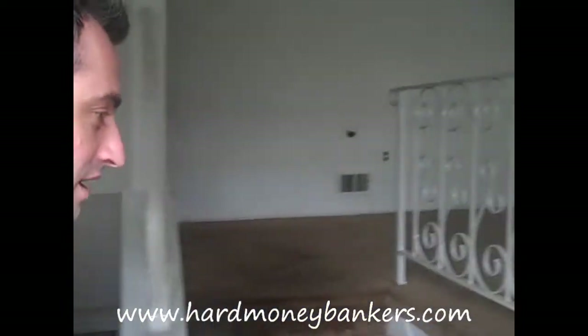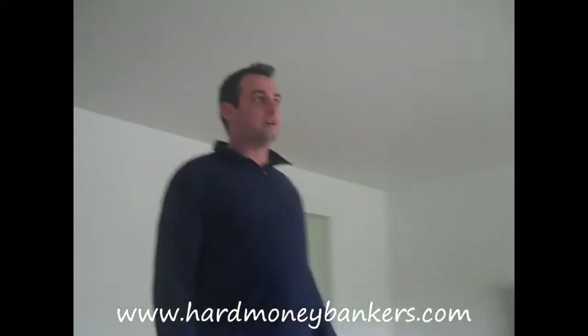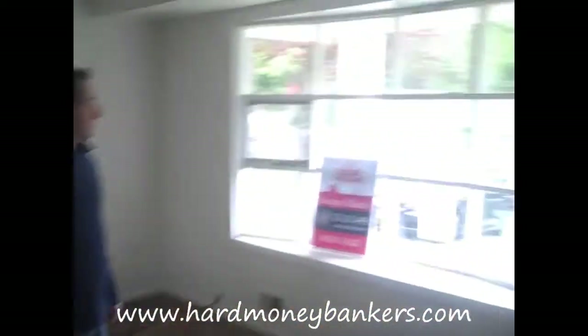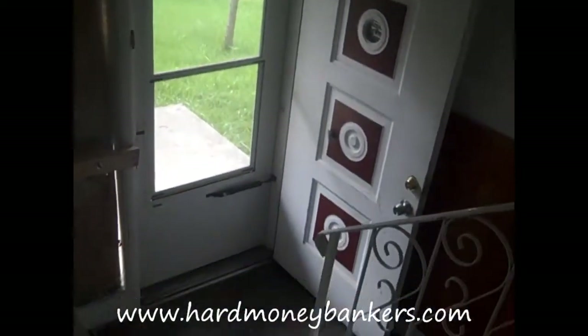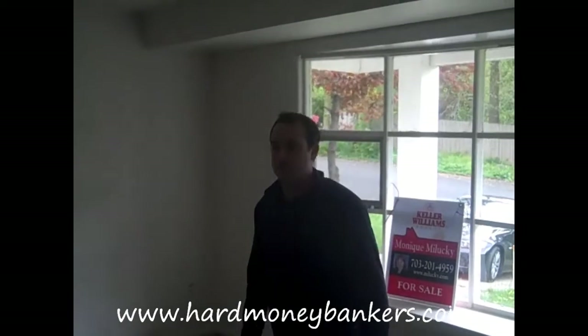We did a quick walkthrough already of the property. This is the main level right here. Obviously, the basics — all new carpet and all new paint — need to get completed. There are a lot of broken windows. It may have been from a little bit of vandalism. I think this property was originally a foreclosure and the bank took it over.